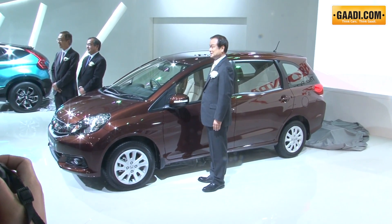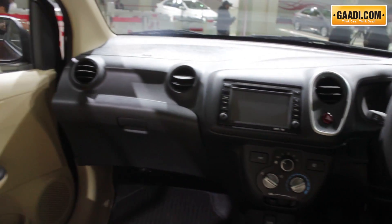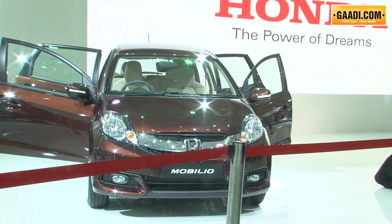Honda also officially unveiled the Mobilio, a seven-seater MPV. The car design looks quite modern and seems spacious enough for three rows of seats. It is expected to come with a 1.5-litre IDTEC engine, the country's new favourite diesel engine.